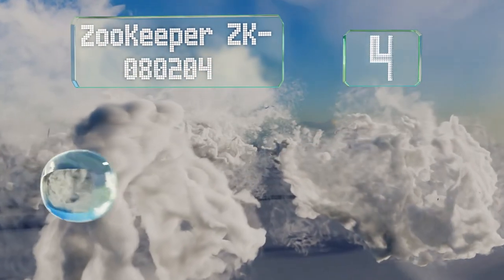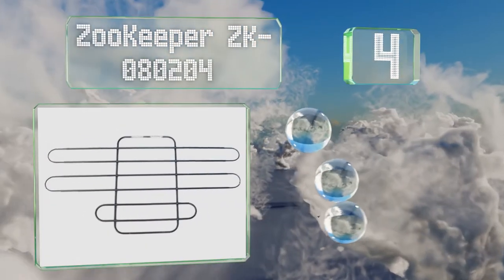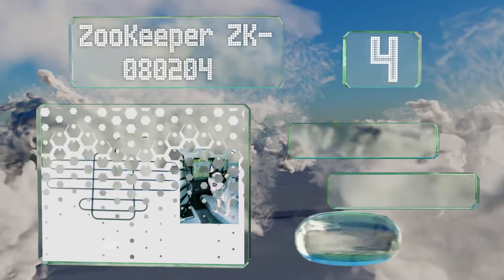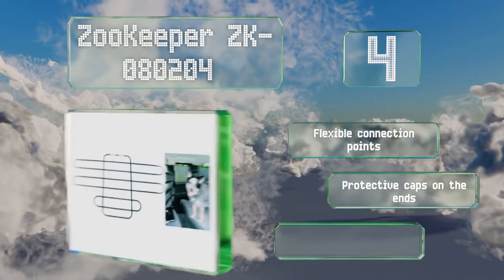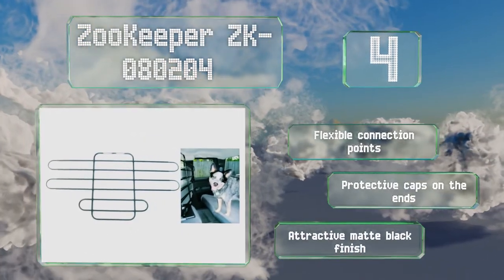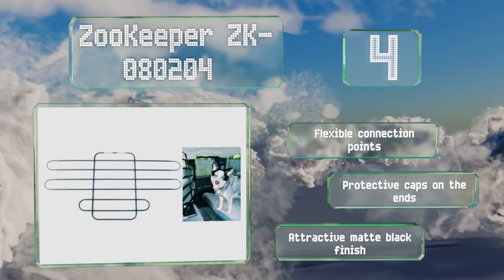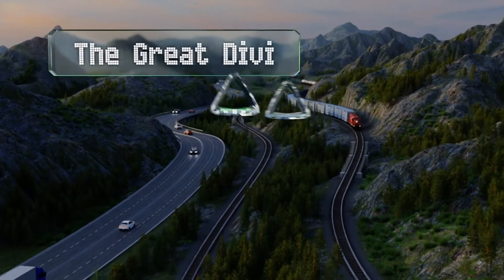At number four, the innovative Zookeeper ZK080204 uses bungee-style cords to wrap around most headrests, giving a vehicle's front seats the freedom to move forward or recline without compromising the barrier's stability. It's equipped with flexible connection points, protective caps on the ends, and an attractive matte black finish.